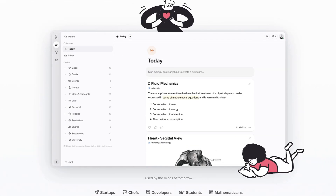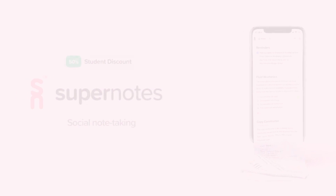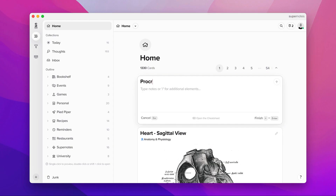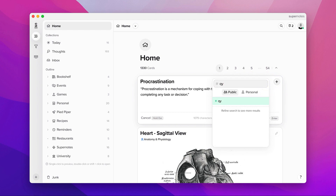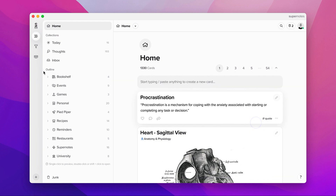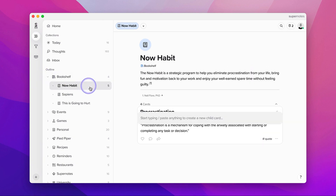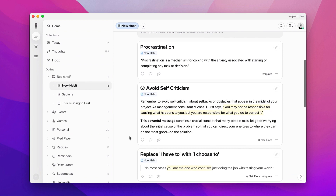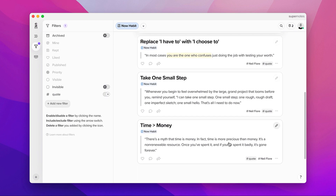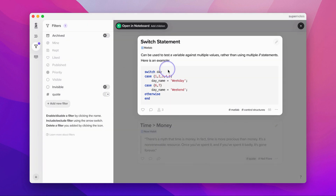Today's sponsor is Super Notes — you can check them out below. This month we're sponsored by Super Notes, and they're offering a generous 50% off with their student discount. Super Notes is a social note-taking application perfect for students and social note-takers alike. They have things called note cards which can be customized with tags, colors, and more — a very minimalistic style but with a lot of power behind it.